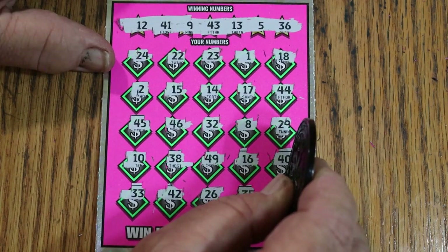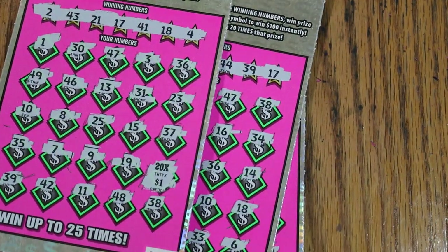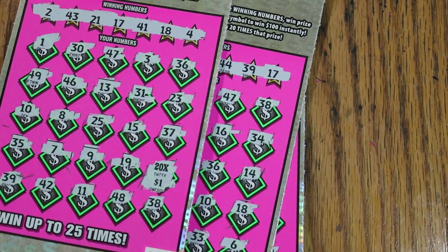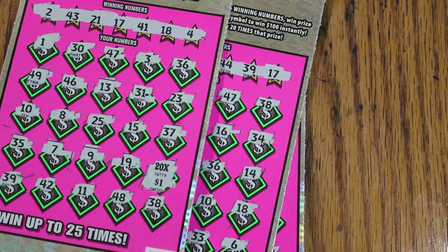All righty, that couldn't do it, but hey — five tickets, three of the five were winners. $100 out, $110 back. I'm pleased. Hope you enjoyed that, and if you did, I'll throw another bonus video out once in a while. Next week we'll have another regular video for this month. Until then, have a great day and a great night. We'll see you then. Bye.